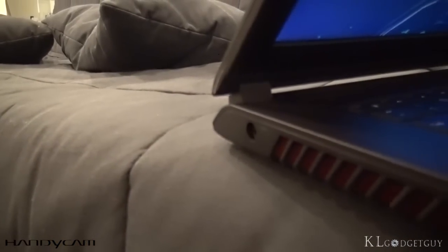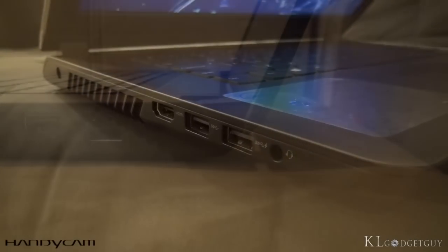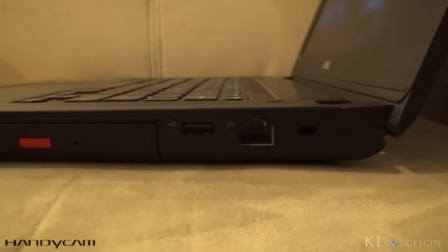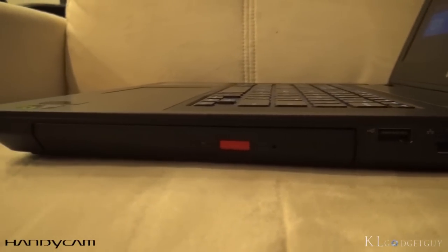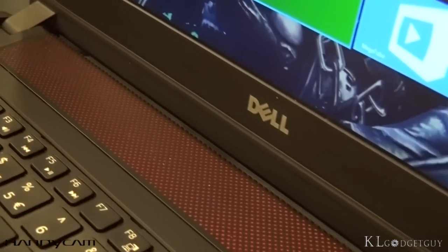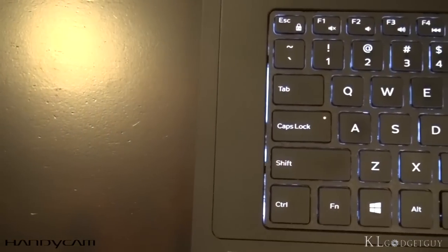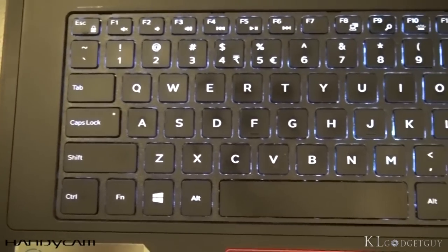Input ports include two USB 3, one HDMI 1.4a, and an audio combo jack on the left, plus one USB 2, a gigabit Ethernet port, and a DVD writer on the right. As a gaming laptop, Dell has installed two powerful MaxAudio-tuned speakers and a subwoofer. Its keyboard, unfortunately, is a standard backlit full-size keyboard with no programmable buttons.